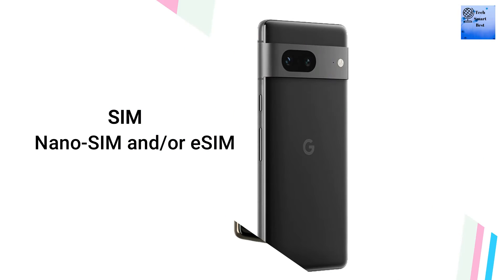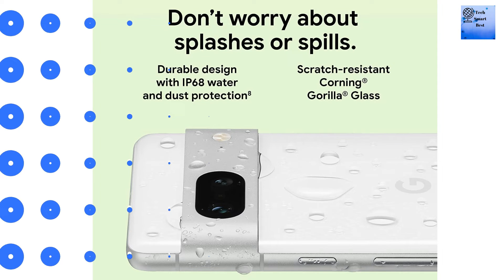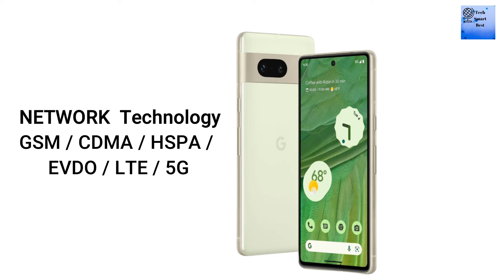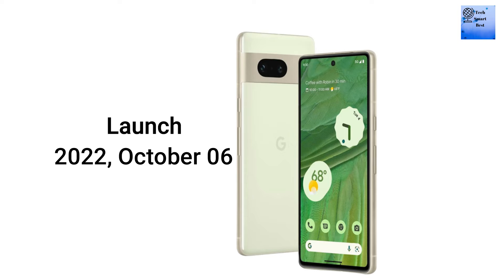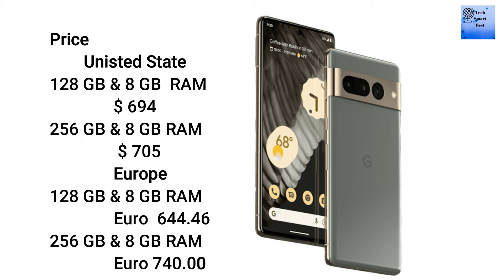The SIM of this smartphone supports nano SIM and eSIM. It is dust and water resistant with IP68 rating up to 1.5 meters for 30 minutes. 5G technology is available. This smartphone was announced on 6th October 2022, and different price options are available.